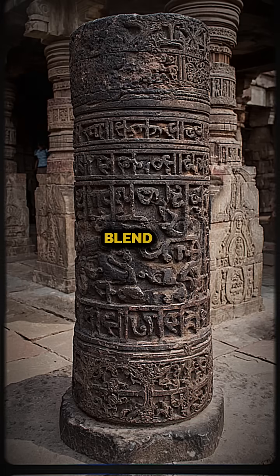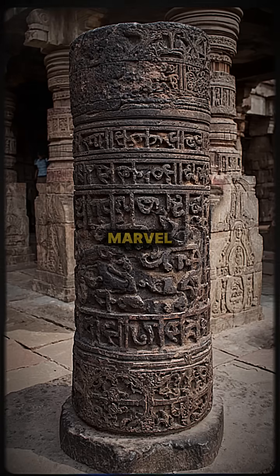It remains a fascinating blend of historical record and scientific marvel.